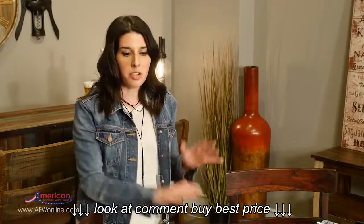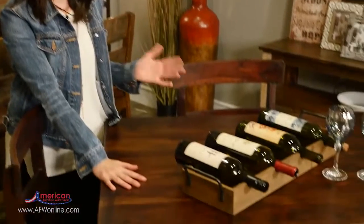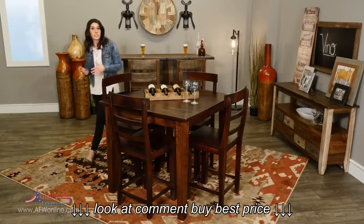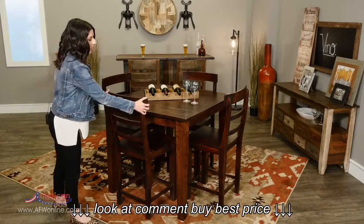Whether your style is more like this table, which is a little more rustic, or if you prefer something more formal, a counter height table will make your guests feel right at home. A final benefit we're going to mention is the ease of getting in and out of the chair.